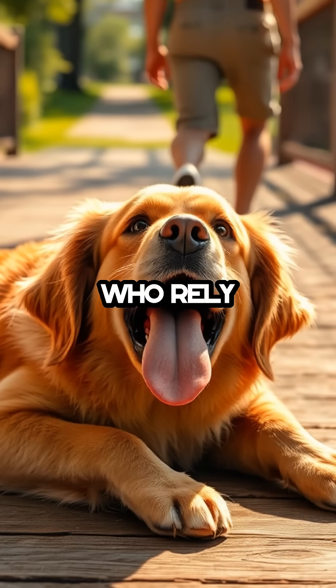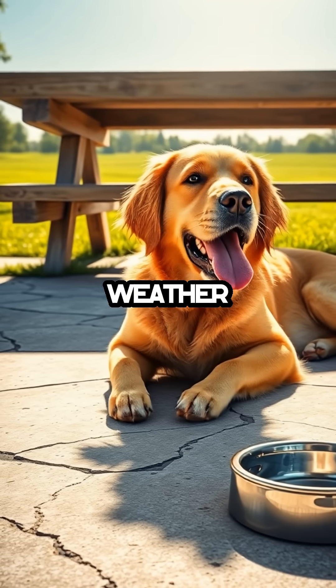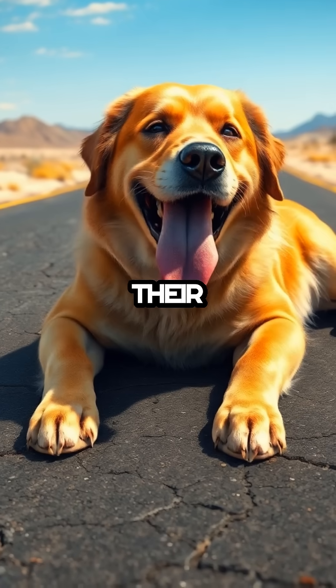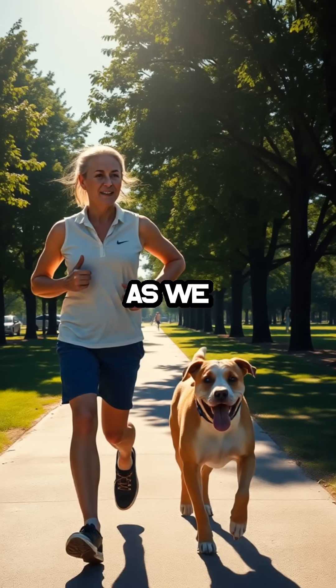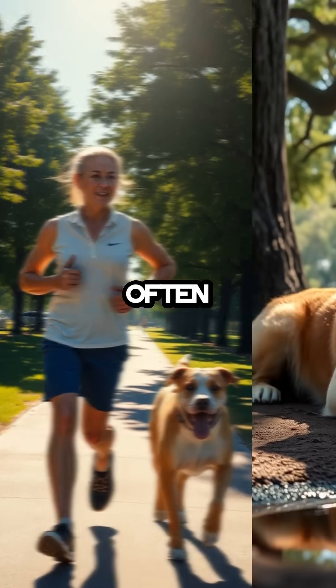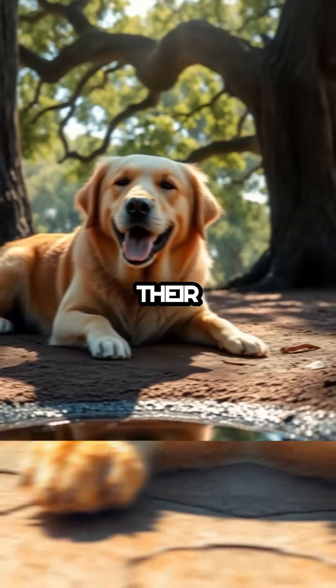Yet, unlike humans who rely heavily on sweating, dogs need to manage their activities during hot weather to avoid overheating. Their reliance on panting and limited sweating means they can't cool down as quickly as we can. This is why they often seek out shade, cool surfaces, or water to help regulate their body temperature.